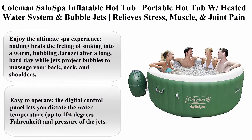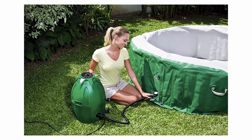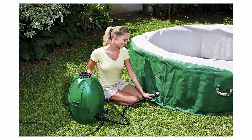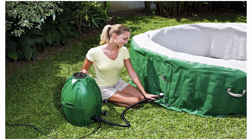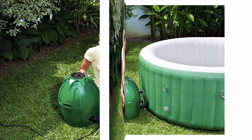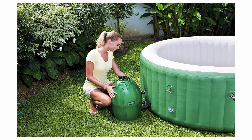Coleman Salus Spa Inflatable Hot Tub — portable hot tub with heated water system and bubble jets relieves stress, muscle, and joint pain, fits up to six people. Enjoy the ultimate spa experience — nothing beats the feeling of sinking into a warm, bubbling jacuzzi after a long, hard day while jets project bubbles to massage your back, neck, and shoulders.